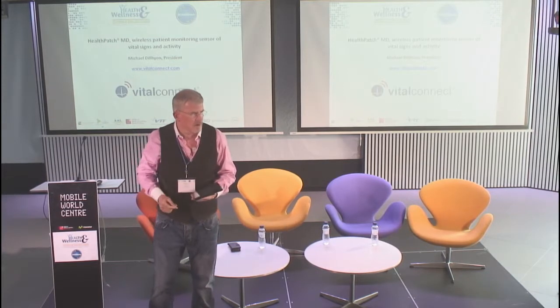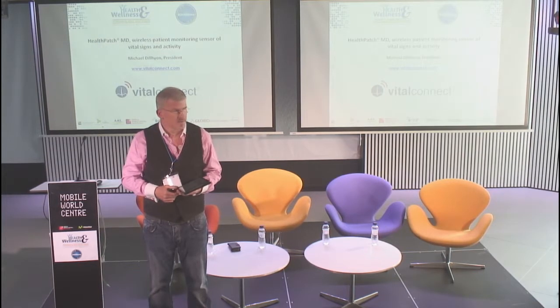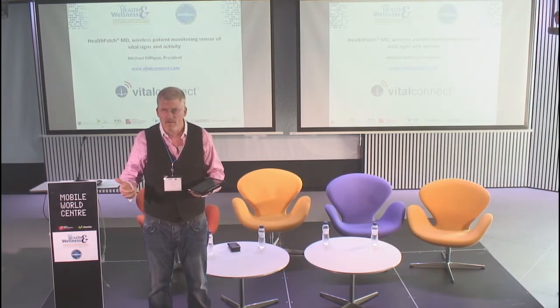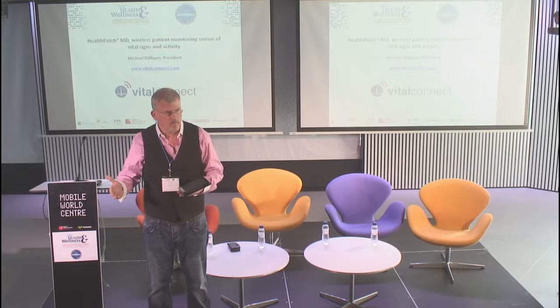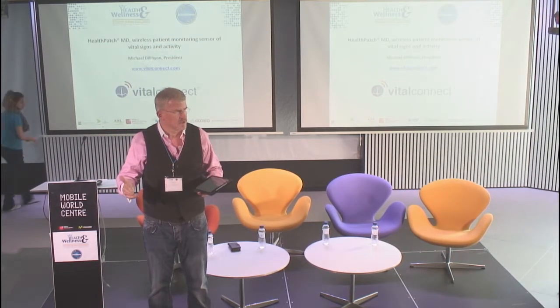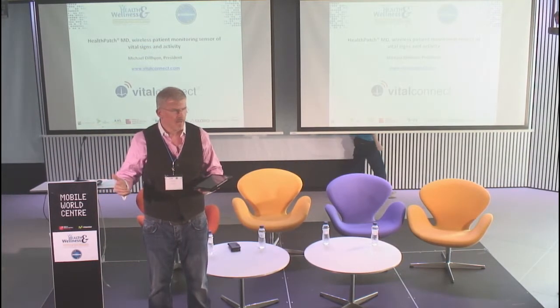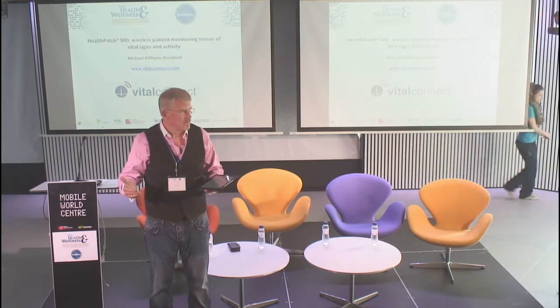We're interested in working with industry partners. One of our partners is sitting in the front row right here — Be Patient, from France. Be Patient has a wonderful system around hospital to home, a portal, so that clinicians can follow their patients once they leave the hospital. We're looking at medical, clinical outcomes that have a health economic benefit.